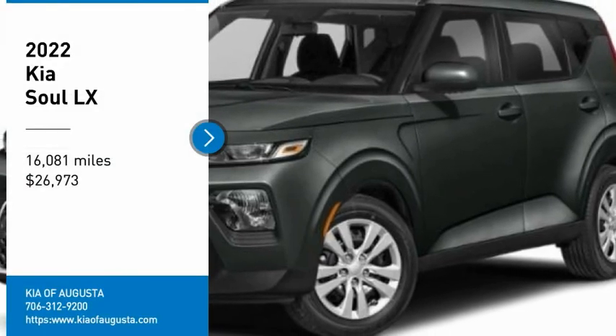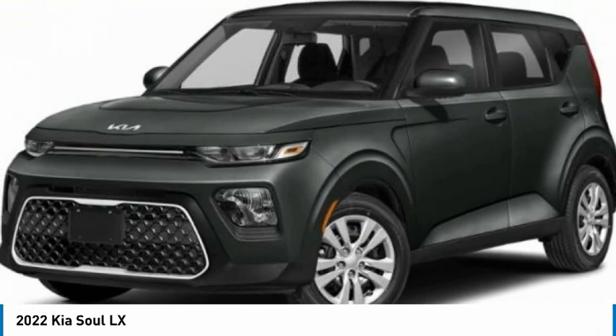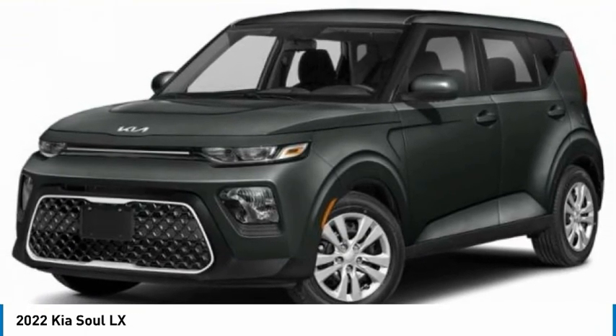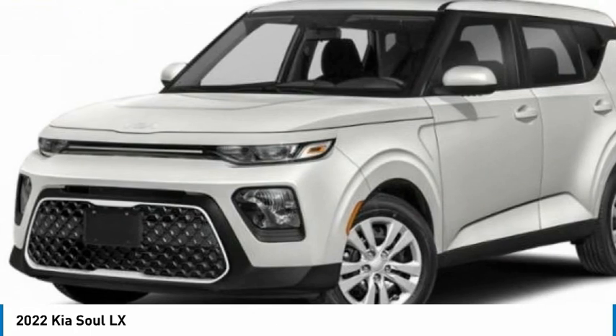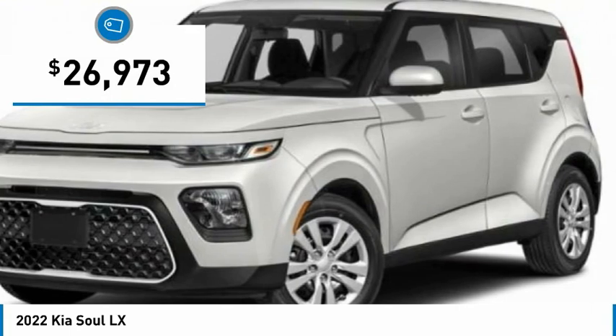Looking for the right vehicle? Check out the 2022 Soul. The Soul is quick and ready with its innovative, catchy style, a sharp, roomy, and well-fitted cabin, and a comprehensive list of safety and fun features, and is priced below $30,000.